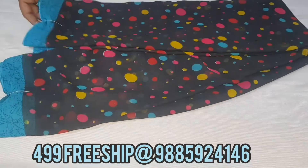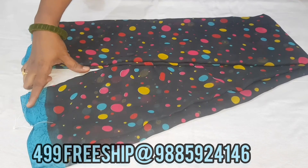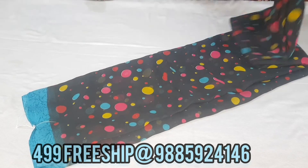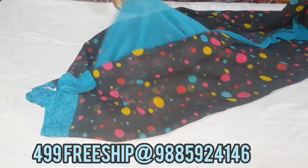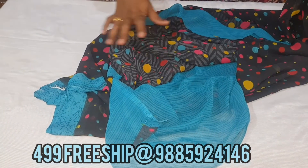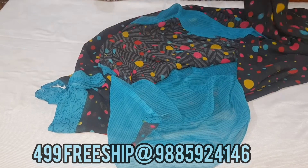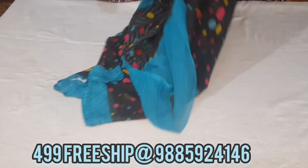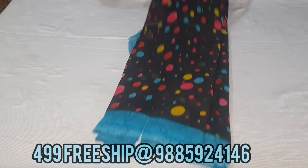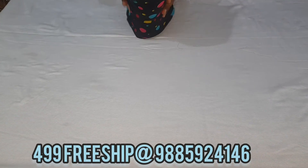We also have a black and sky blue combination, with white and blue color options. The contrast is white, blue, and pink — very attractive color combinations.